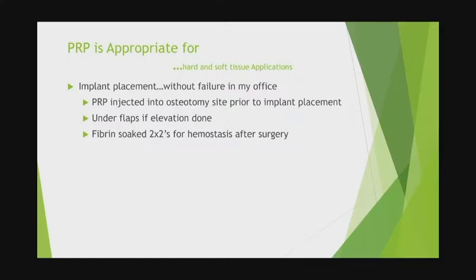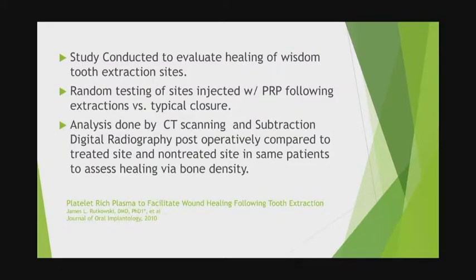In my practice with implant placement, without exception, we're using PRP. Occasionally we'll use a PRF membrane as well. It's injected into the osteotomy site before the implant goes in. If we're doing flap surgery, it's also irrigated underneath the flap before closure. The fibrin you collect from the red-top or yellow-top tubes is fibrin-rich, which is what we want for clotting. You can wet a couple of two-by-twos with it, put it on the surgery site, and it goes a long way for hemostasis.